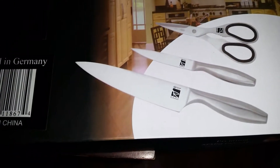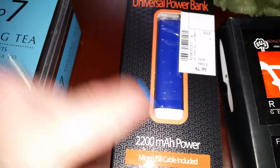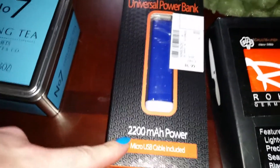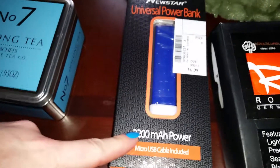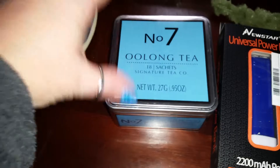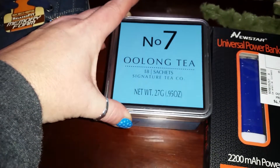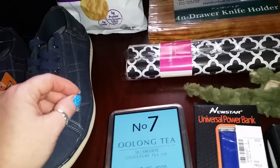We got a stainless steel knife set for $7.99 — it comes with scissors, a paring knife, and a chef's knife, which looked really nice. Then I got a 2200mAh power bank for my son's phone because he wanted that. And a little can of oolong tea that I'm going to put in my mother-in-law's Mother's Day gift. That's everything we got from Gabe's!